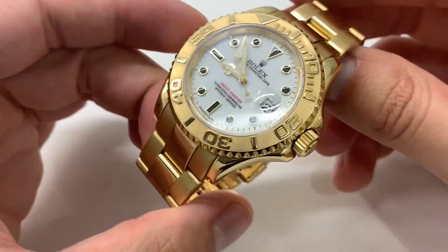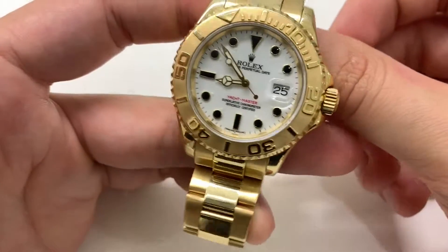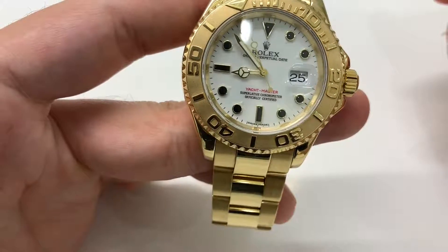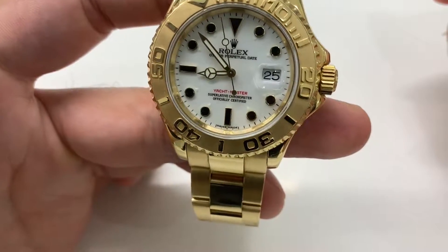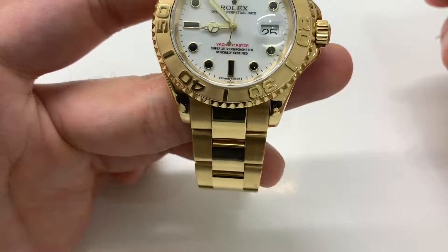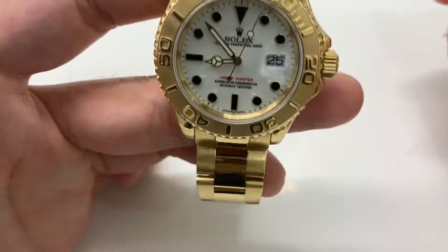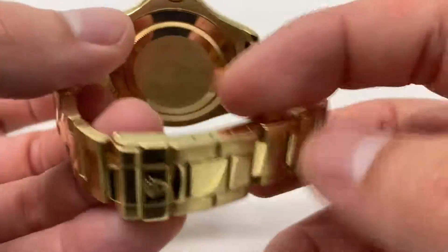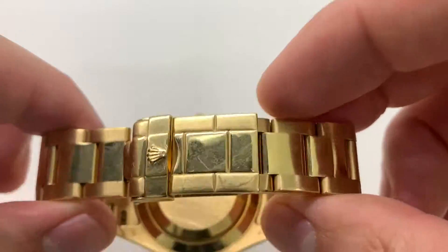This model is a little bit rarer than, for example, my platinum bezel Yachtmaster one, which they made from the inception — that was the original model. That one ran about 24 years until 2017 when it was discontinued. They're still making some of the other variants in the Yachtmaster one, but not this gold one and not the platinum one.